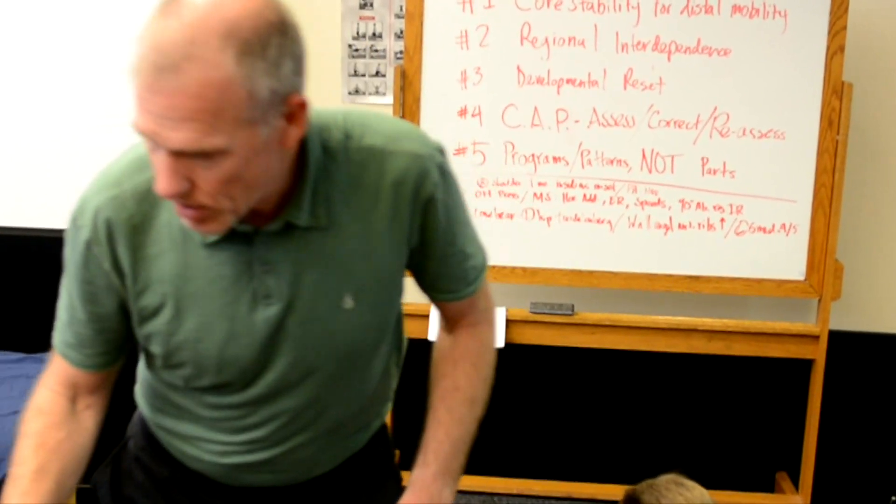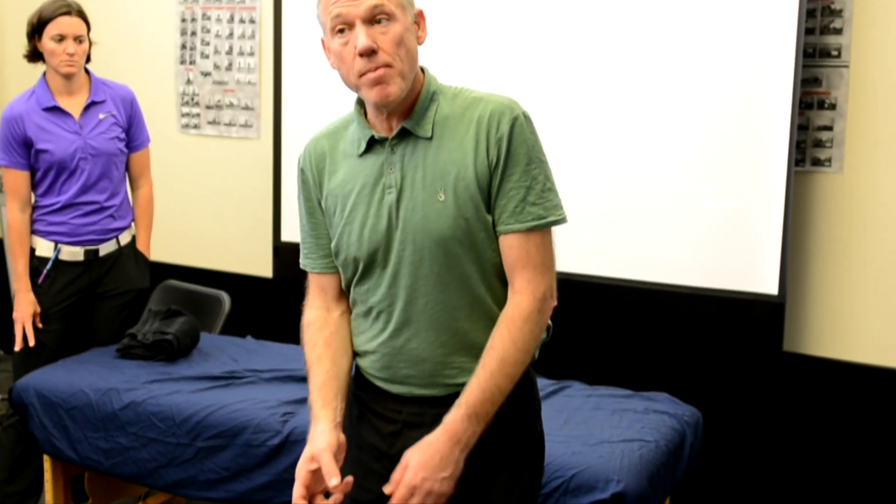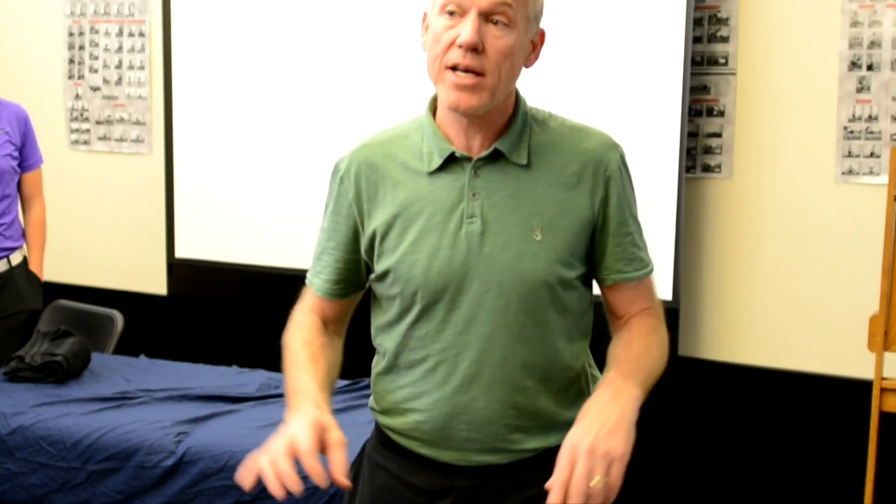How do you make that a home routine when someone's not there to hold the finger? The first thing the person can do is plant the thenar and just drag the pinky across. The next thing they can do, if they're holding a golf club, is just put a little bias on the pinky. If they're holding a bar, they can put a little bias on the pinky.